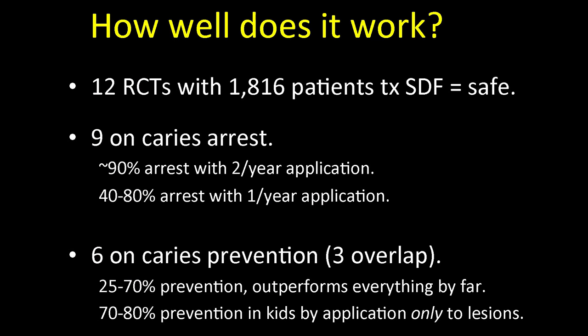In summary, we have 12 randomized controlled trials with over 1,800 patients in the silver diamine fluoride treatment groups, with no adverse outcomes — suggesting this is very safe. Nine were on caries arrest and six were on caries prevention, with three overlapping. We're getting about 90% arrest with twice-per-year application, and lower rates of about 40% to 80% with once-per-year application. So why not apply twice per year, or more frequently if caries risk is severe? For caries prevention, just by applying to the lesions we're getting dramatic effects. In high-risk patients on high-risk surfaces, it makes sense to apply silver diamine fluoride for prevention as well.